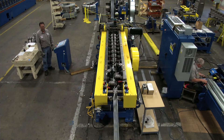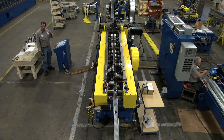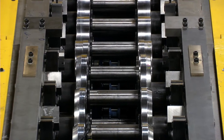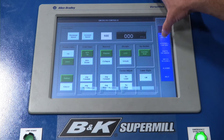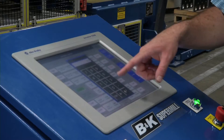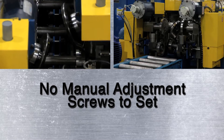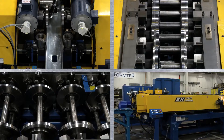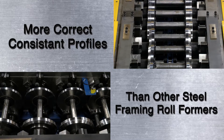Super Mill roll tooling for all profiles of stud and track is set up at the factory, so there is no need to adjust it after it reaches your plant. You never change out rolls, and you never even use spacers or shims. The Super Mill's permanent tooling automatically adjusts to the web width, leg height, and return that you want, simply by entering these settings on the operator touch screen. You set exactly the right roll tooling clearance — both horizontal and vertical gaps — by keying in your material thickness on the same screen. No manual adjustment screws to set, and none of the springs or cartridges that are supposed to be self-adjusting but end up giving you uneven gapping and inconsistent pressure. The Super Mill's patented roll gap adjustment and its unique roller guide design work together to give you more correct, consistent profiles than any other steel framing roll former.